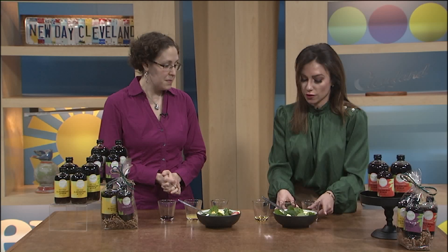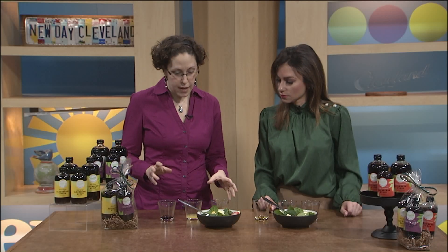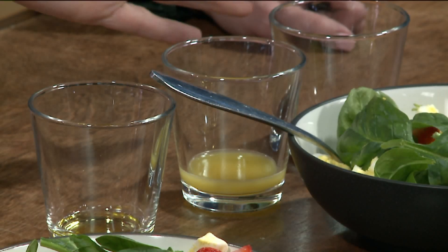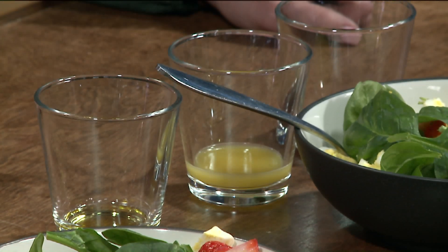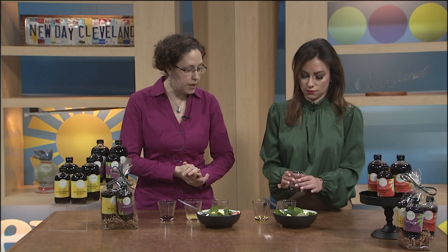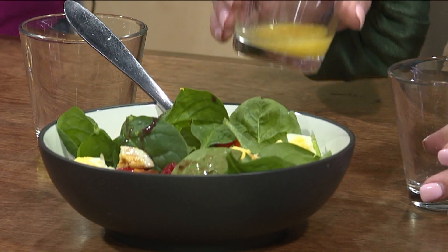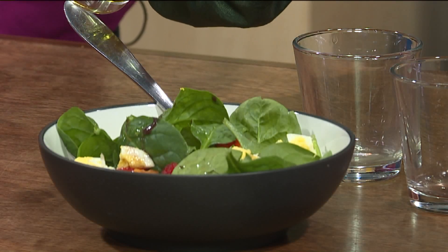So we're going to make the dressing — you're pairing the elderberry with two other things. They all pair differently for salad dressing. This is a nice semi-tropical dressing: tart cherry with pineapple juice and a little bit of olive oil. The ratios — you want your tablespoon of elderberry, tablespoon of your mixer (in this case pineapple juice), and just about a teaspoon of oil so that you're helping things stick. Usually I mix it up before I put it on the salad.